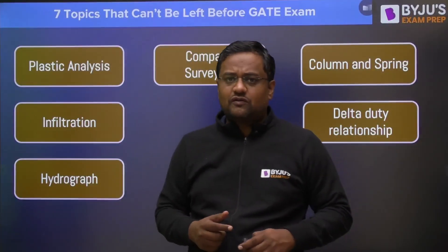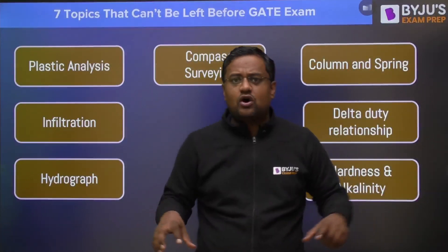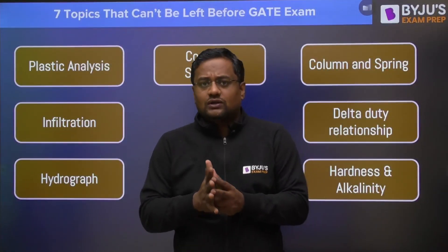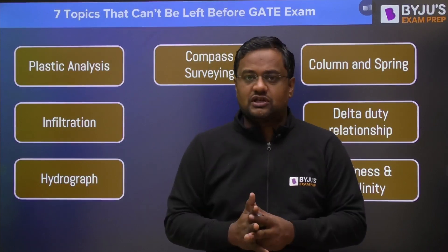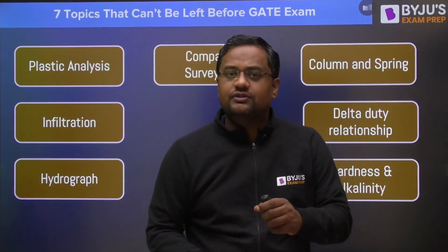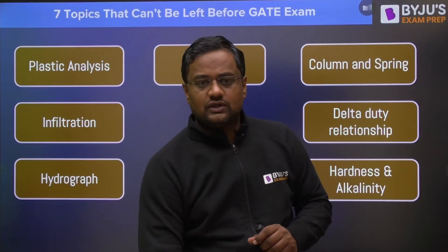I hope you enjoyed this concept of Daily Dose. I will see you in the next video — please let me know in the comment box what other videos you are requiring for your preparation. I will be waiting for your comments. Thank you, take care, and share it with your friends also.